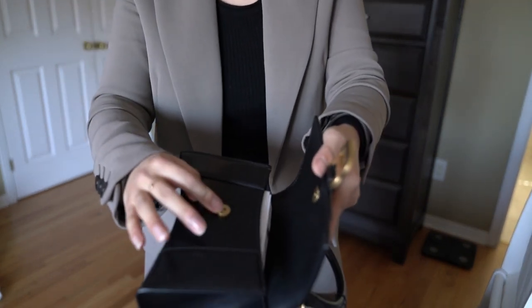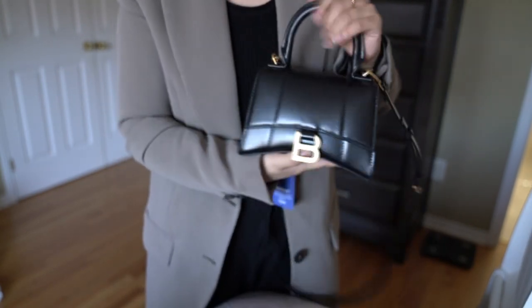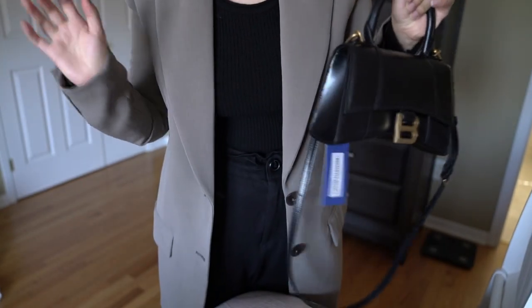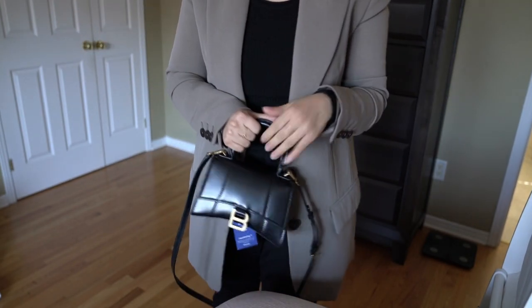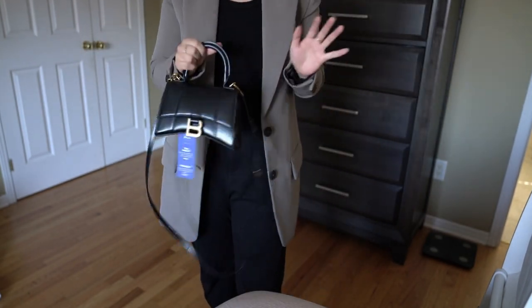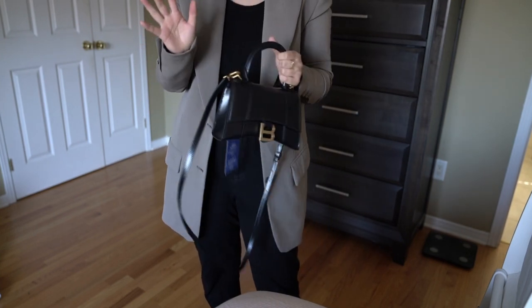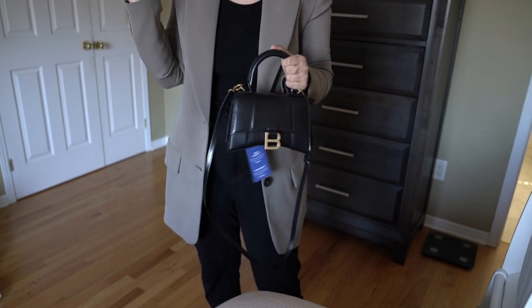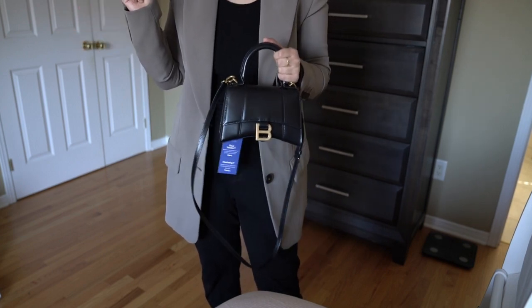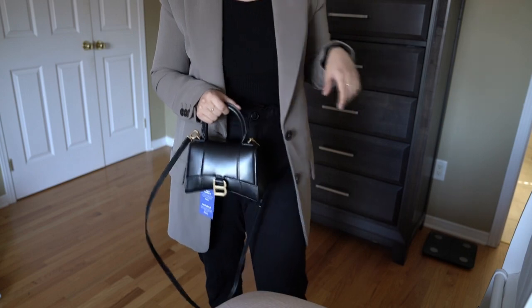The closure mechanism is a magnet with a little flap at the top — very similar to the Chiquito bags. Let me know if you want me to do a more detailed review or comparison of this bag to another bag. I have 30 days to think about it, so I'll think about it and hopefully you'll help me out with your comments. I'll have more bag unboxings coming up, so hopefully you'll stick around. Talk to you guys soon, bye!